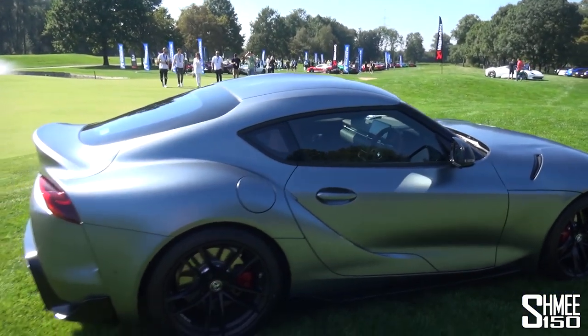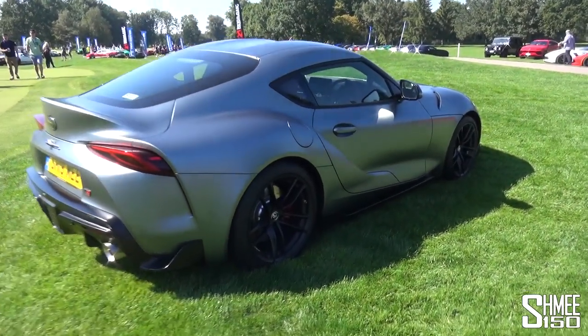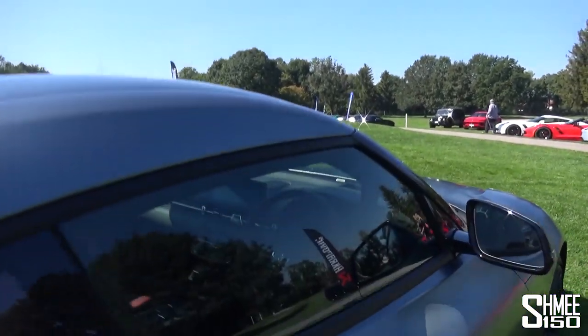For a bit of fun, I'm going to take the Supra and go park it over with the hypercars - got to get that photo. With probably what is actually, to be honest, the cheapest car attending this entire event. But the newest and, in some ways, the most unique.